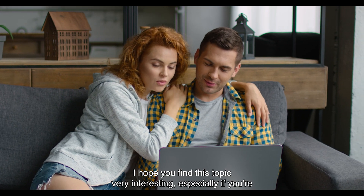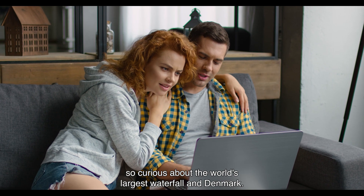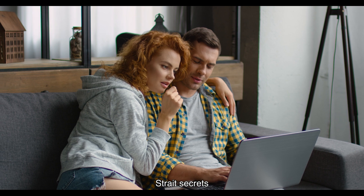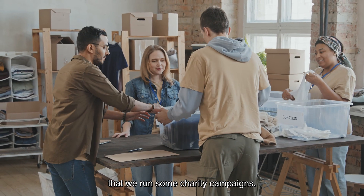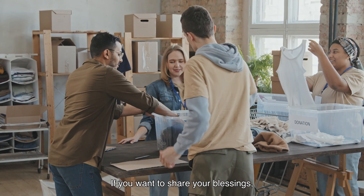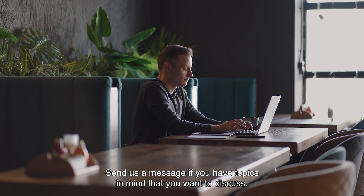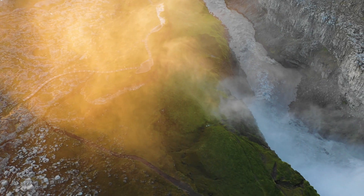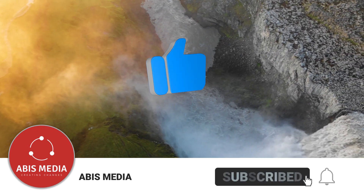And that's it for today's video. Hope you find this topic very interesting, especially if you're curious about the world's largest waterfall and Denmark Strait secrets. We also run some charity campaigns — check the link to see the purpose of this campaign. Send us a message if you have topics in mind that you want to discuss, and we'll do our best to cover that topic in our next videos. If this video has helped you, hit the like button and subscribe to our channel.